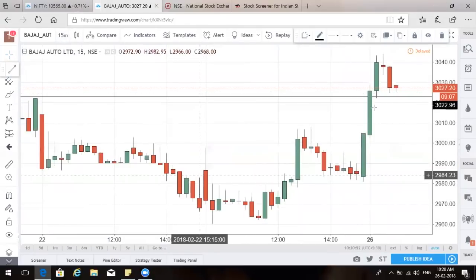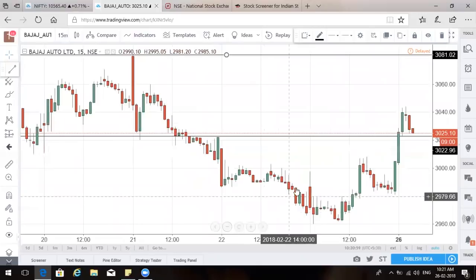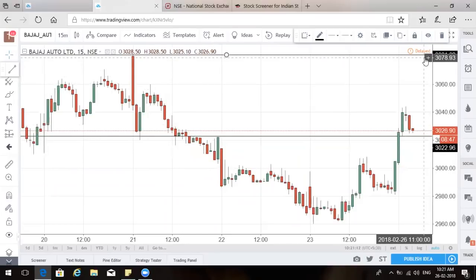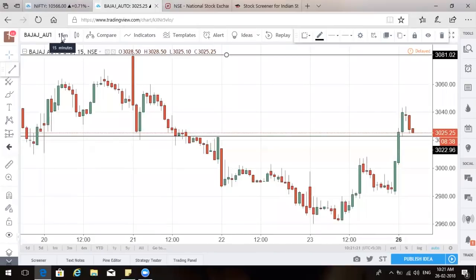The 15-minute chart retracement will give you a buying opportunity. The agenda is clear: after the morning shoot-up, it may come back down as Nifty might also lose gains, but it will find a reversal for the higher side. Maruti and Bajaj Auto seem to be structurally very good trades, even on an intraday basis and for the next couple of days. That's the auto pack.